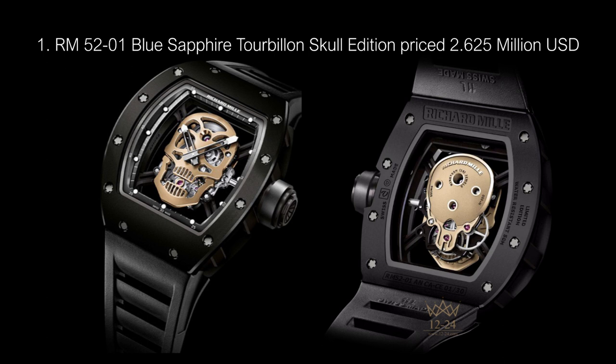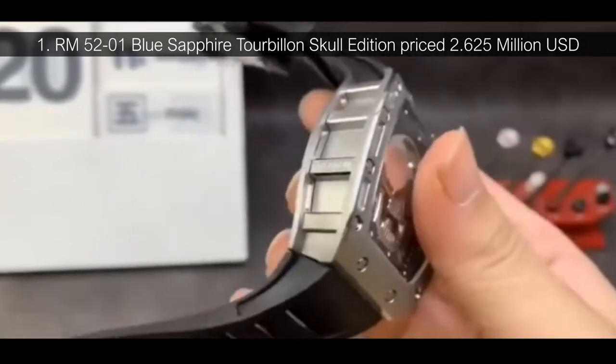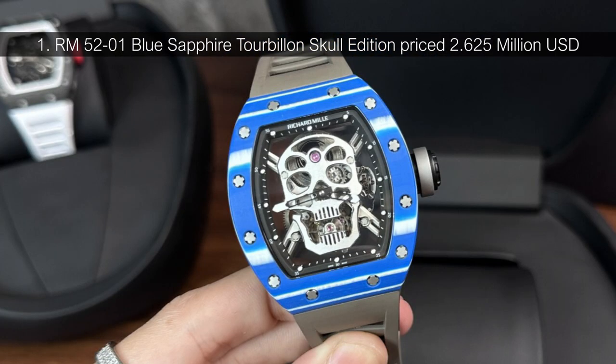Number 1: RM5201 Blue Sapphire Tourbillon Skull Edition, priced at $2.625 million USD. Priced at more than $2.6 million, Richard Mille's exclusive skull edition sapphire watch is easily one of the most expensive timepieces on the planet. The ultra-expensive design features an eye-catching skull on the watch face and stunning blue sapphire along the casing. Although reports vary, most outlets agree that 10 or fewer examples of this rare design were crafted. Would you buy this watch?